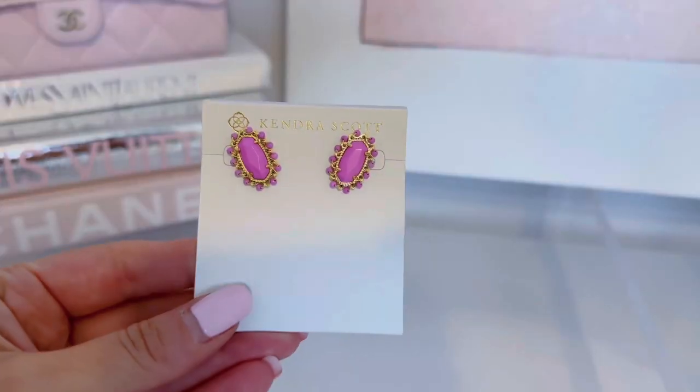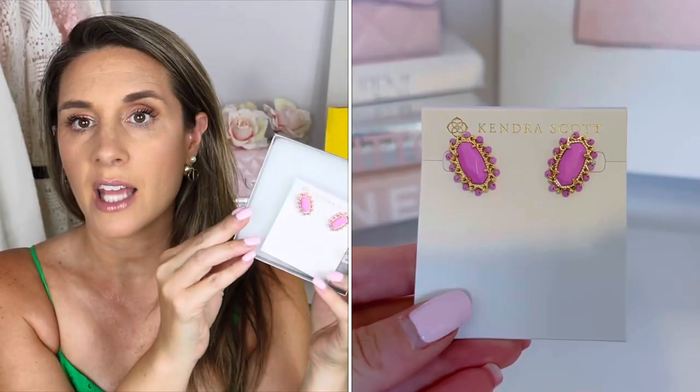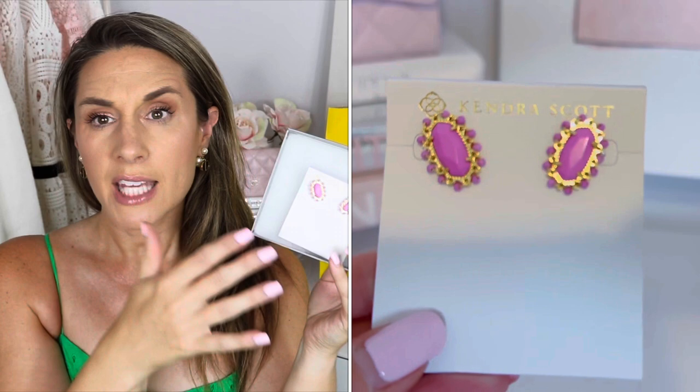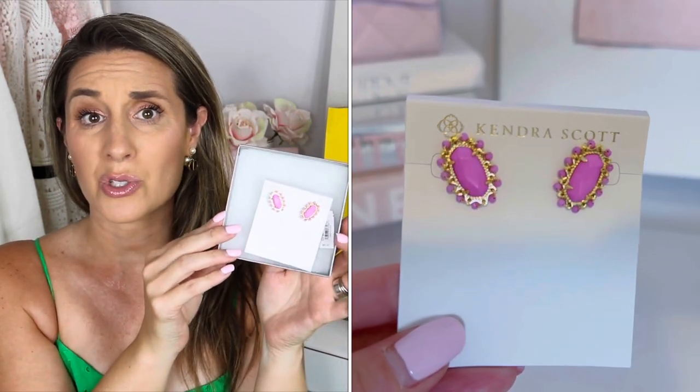Let's talk jewelry — I'm so excited about this. I love Kendra Scott and these are the Layla Studs in fuchsia magnesite. They are so pretty! Normally $65 but on sale for $39.99. The camera is washing out the color, but I will insert an overlay — they are gorgeous and I just had to have them.